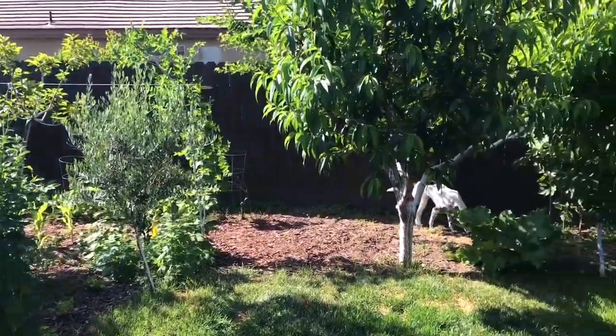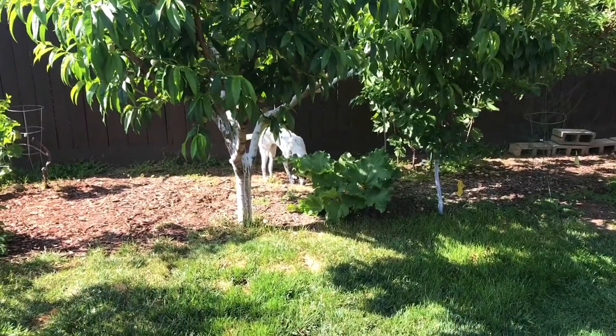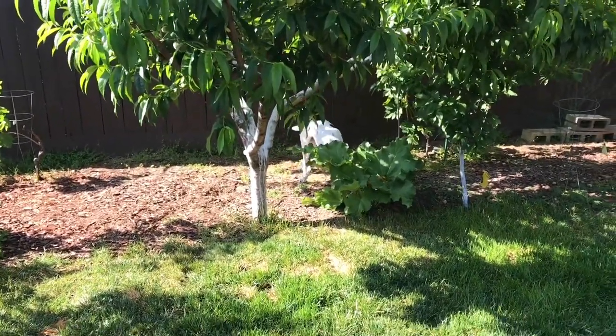Hello everyone, this is Moses from Zotter Gardens. Lulu's checking out a squirrel she chased off from the garden and seeing what they did. Lulu, you find something?